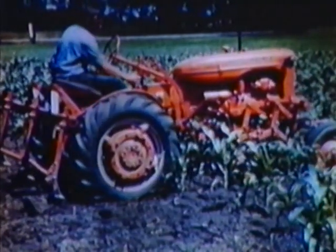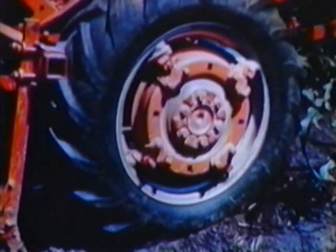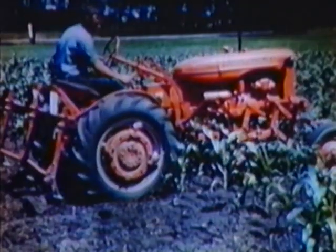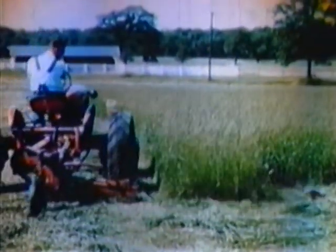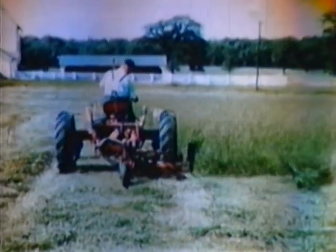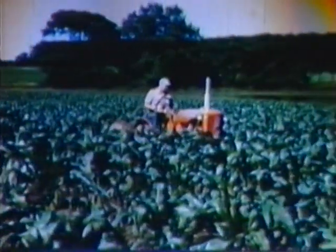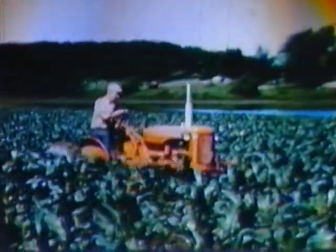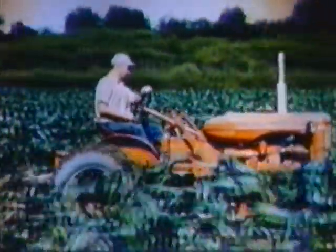Another exclusive feature of the CA is the quick change of wheel spacing using engine power only — no jacks, no sledges. This outstanding feature saves you time, labor, and crop. You can easily and quickly adjust the wheel spacing to straddle rows, windrows, and swaths to prevent crop damage. Front wheels are available in any desired style: the tricycle type for row crop work on level land, a single front wheel for narrow rows, or an adjustable front axle for all work on side hill or uneven ground.